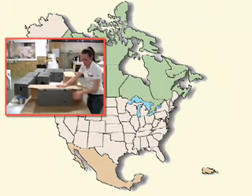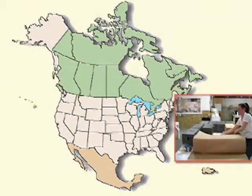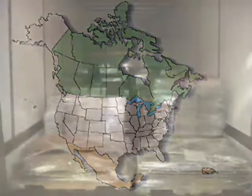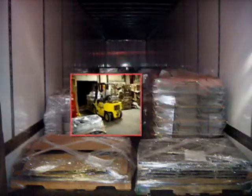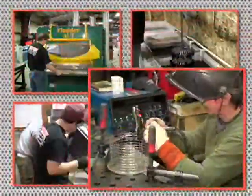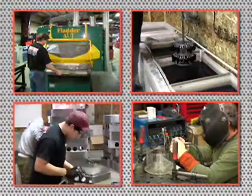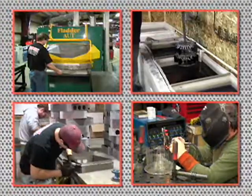Prototec manufactures and ships products throughout the United States, Canada, Mexico, and Puerto Rico according to customer requirements, while utilizing trucking companies that offer next-day shipping, less-than-truckload as well as full-truckload deliveries. Prototec Manufacturing — the industry leader in rapid prototyping and rapid production of precision sheet metal and machine products. The industry leader is ready to serve you.